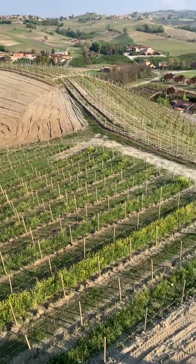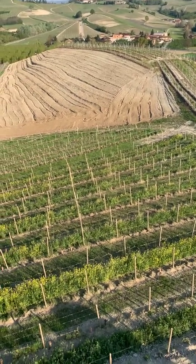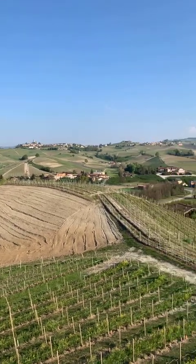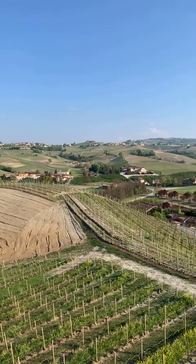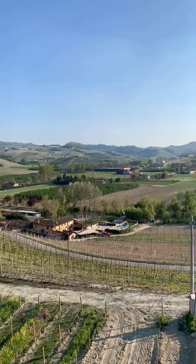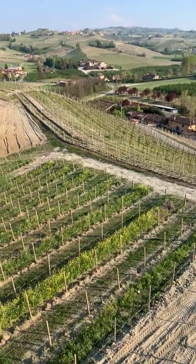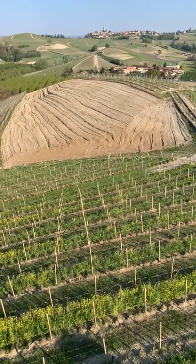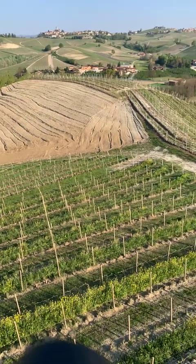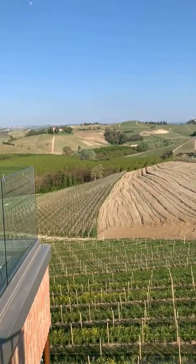This is our vineyard of Bricco Luciani, just below the new tasting room. The yellow flowers you can see in the vineyard are the cover crop method. We have been using this organic method for a couple of years — sowing legumes and grasses during winter. In springtime they grow beautifully, increasing soil fertility, biodiversity, and managing soil erosion.